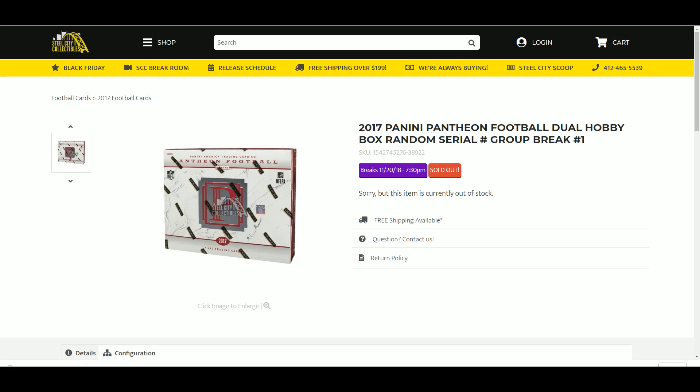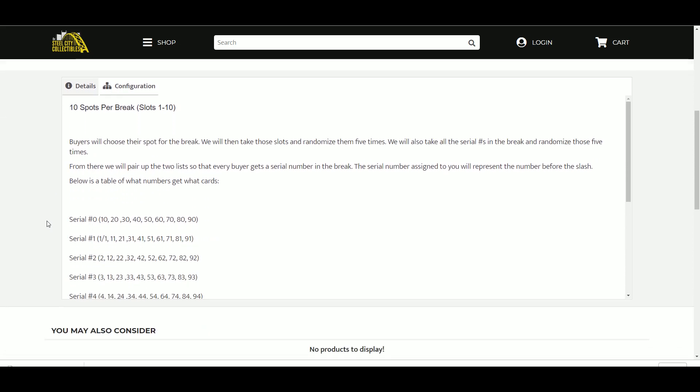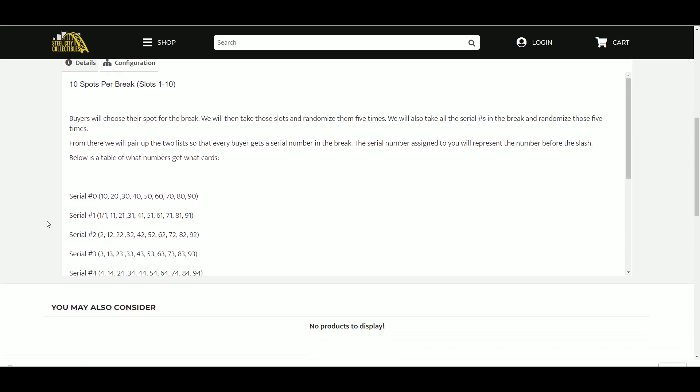Next up is our 2017 Panini Pantheon Football Duel Hobby Box Random Serial Number Group Break Number 1. Ten spots, slots 1 through 10. Buyers will choose a spot for the break. We will then take those slots and randomize them five times. We will also take all the serial numbers in the break and randomize those five times. From there, we will pair up the two lists so that every buyer gets a serial number in the break.